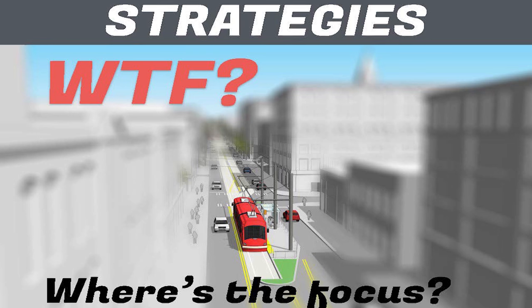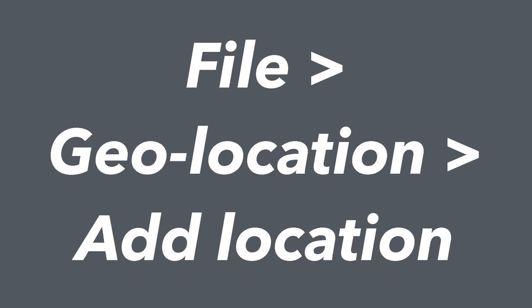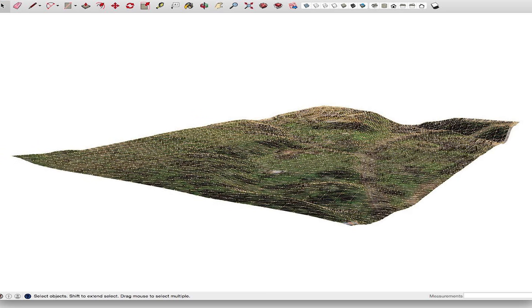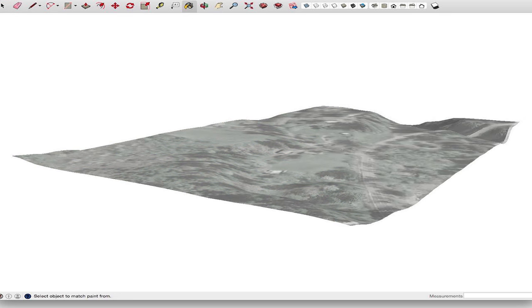I'm going to talk about four types of general strategies: terrain, roads, buildings, and entourage. Starting with terrain — there are different ways to get it. The simplest is to grab it from the geolocation option in SketchUp, which gives you a triangulated mesh. Those imports tend to be a little saturated and dark, so we often do a quick edit of that material to lighten it up, desaturate and increase the brightness, so it's easier to see whatever you're putting on top.